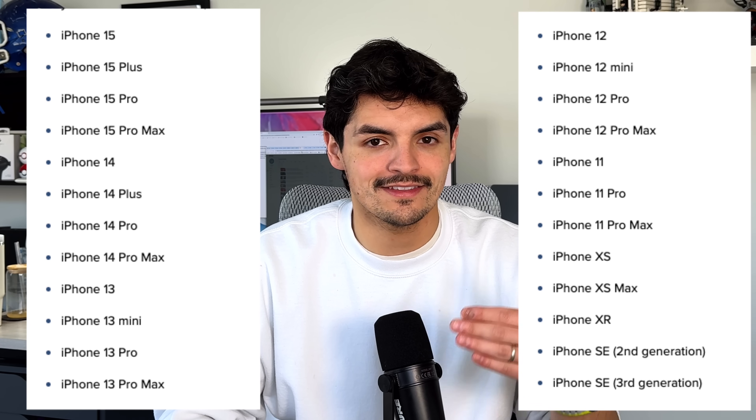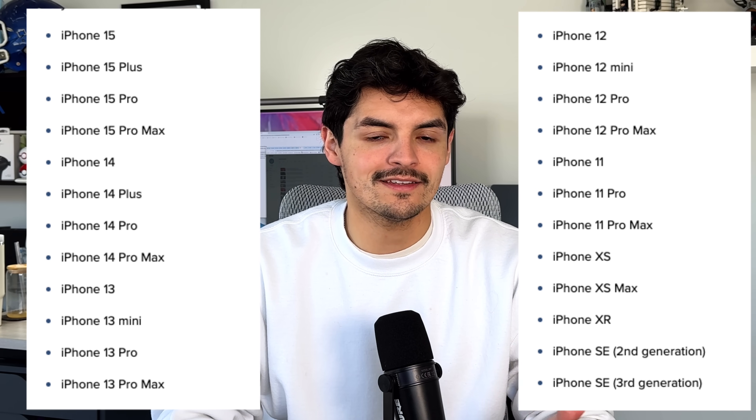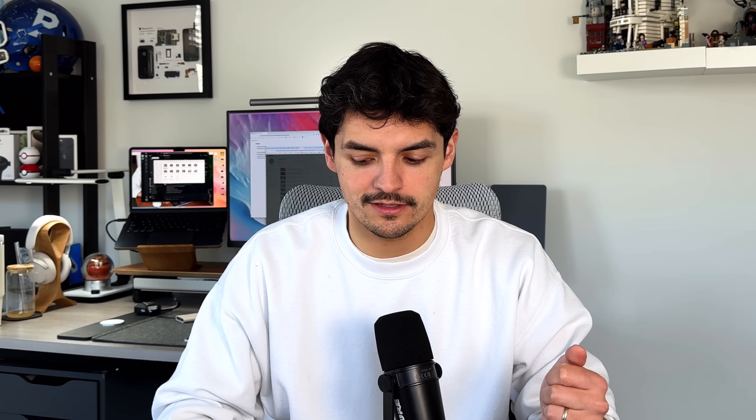Before we get into those actual leaks and rumors, I do want to briefly mention the types of iPhones that will be supported by iOS 18. That includes iPhones like the XR, the XS, and the XS Max — and that's probably as old as we're going to get — but that also includes the iPhone SE2 as well as the iPhone SE3. So if you have any iPhone between the iPhone XR, the iPhone SE2, and all the way up to the iPhone 15 Pro Max, we should get support with iOS 18.